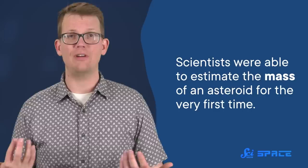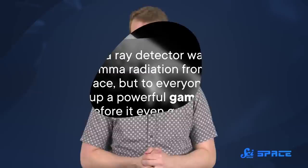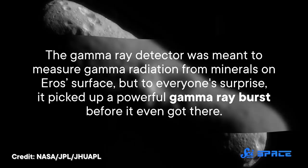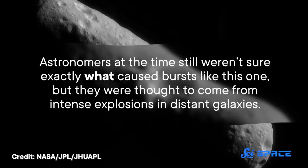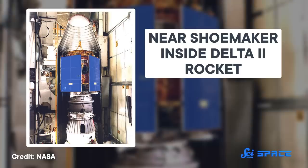Three months later, the spacecraft's gamma ray detector was reconfigured in flight in preparation for its arrival at Eros. It was meant to measure gamma radiation from minerals on Eros' surface. But to everyone's surprise, it picked up a powerful gamma ray burst before it even got there. Astronomers at the time still weren't sure exactly what caused bursts like this one, but they were thought to come from intense explosions in distant galaxies. So while en route to Eros, NEAR Shoemaker casually joined a network of other spacecraft detecting more of these signals and helping pinpoint their origins.